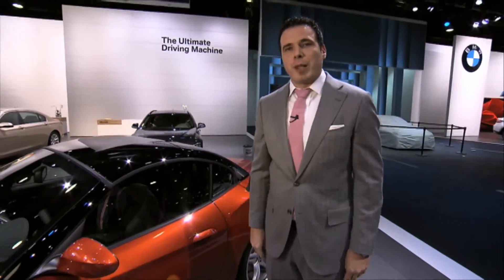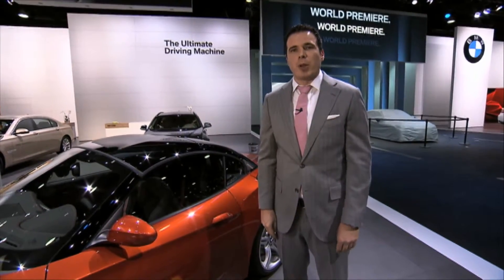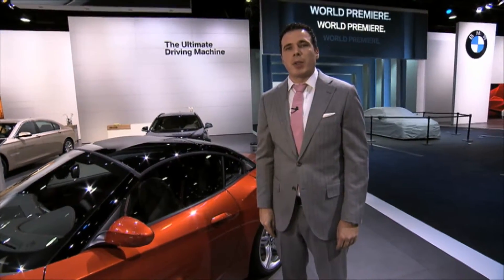The new BMW Z4 facelift will come to market in spring of this year. Next, we're going to take a look at the BMW M6 Grand Coupe.